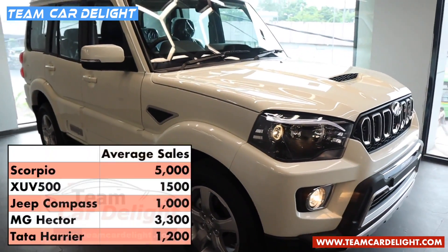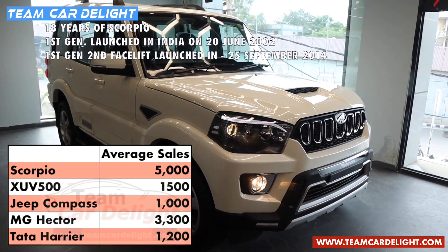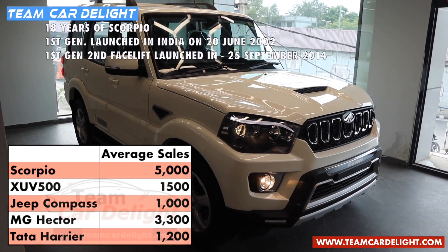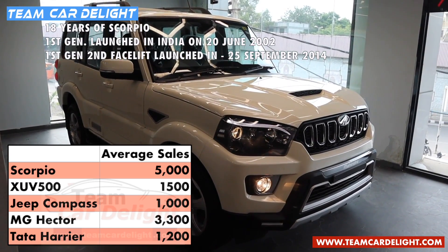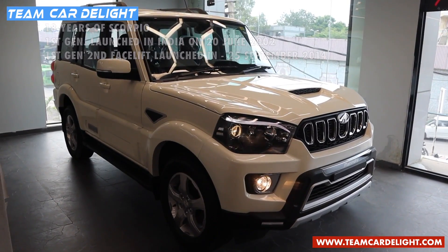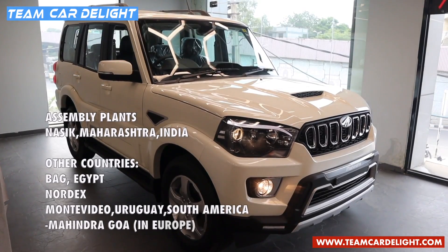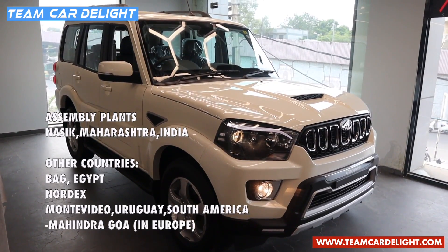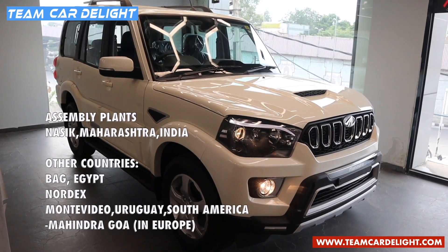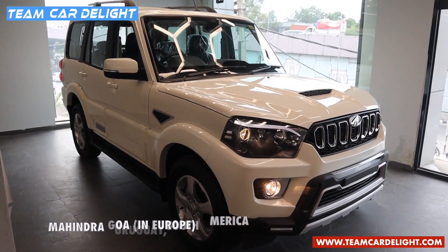The average monthly sale of Scorpio is 5,000 units and total sale till date is 5 lakh plus units. This SUV has been in India for the past 18 years and this is the first generation second facelift model which was launched on 25th September 2014. This muscular and macho looking SUV is manufactured at Mahindra's Nasik plant in Maharashtra, as well as Egypt, South America, and Europe — where it is sold as Mahindra Goa.